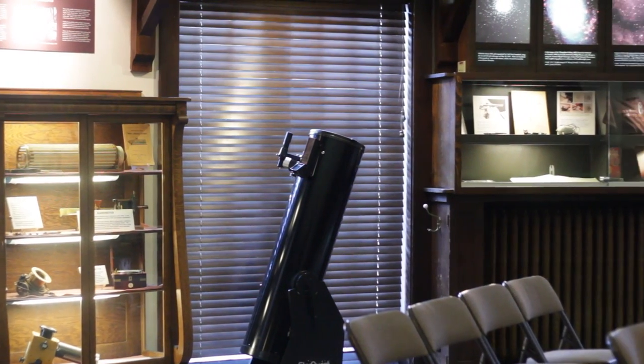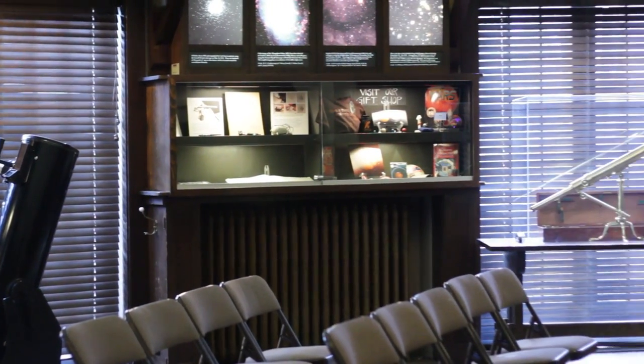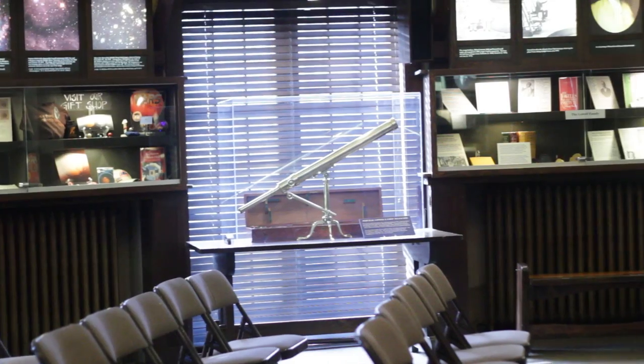We were in the area, and when I saw the observatory was open I decided it would be a great trip because I taught astronomy as a sixth grade teacher. I taught the redshift with my students, so it was interesting to see where it was actually discovered. Looking at his sketches was incredible too.